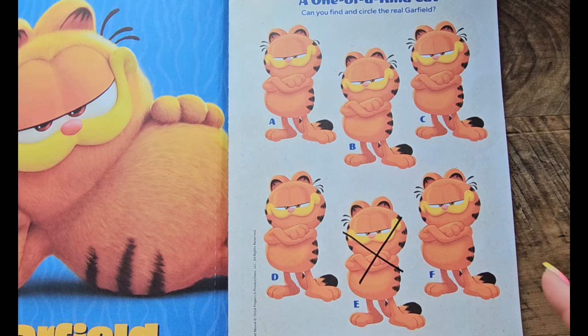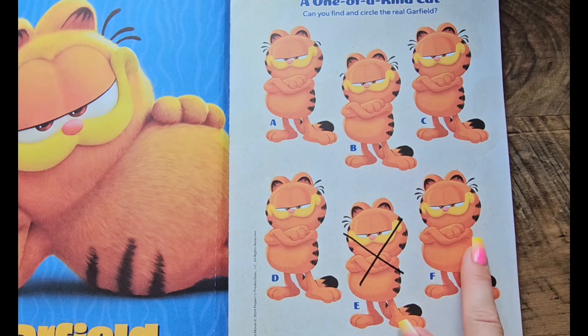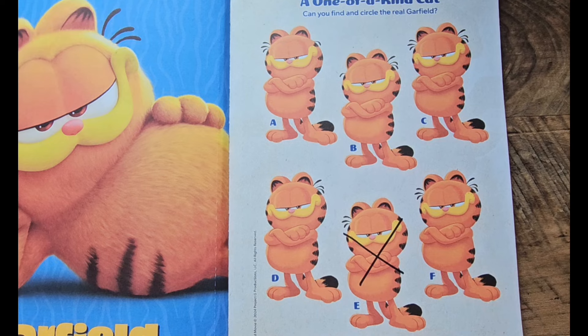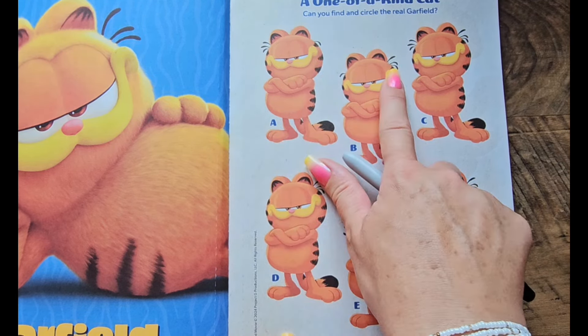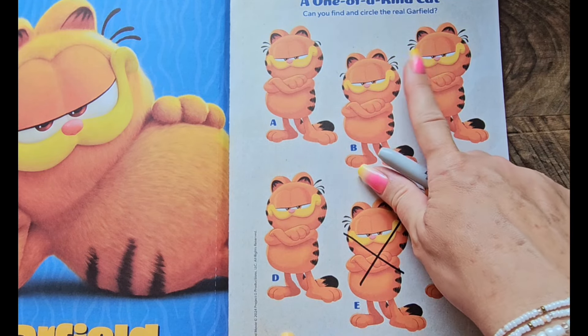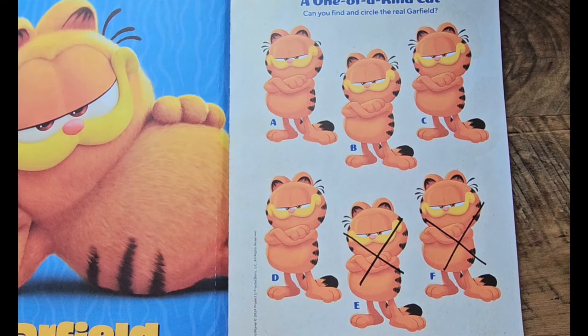Let's keep looking. Oh, this one is missing a third stripe — all the other Garfields have a third stripe, so that is not the real Garfield. And oh, this one only has one hair here and this one has three hairs. I think the real Garfield is supposed to have three hairs on both sides.